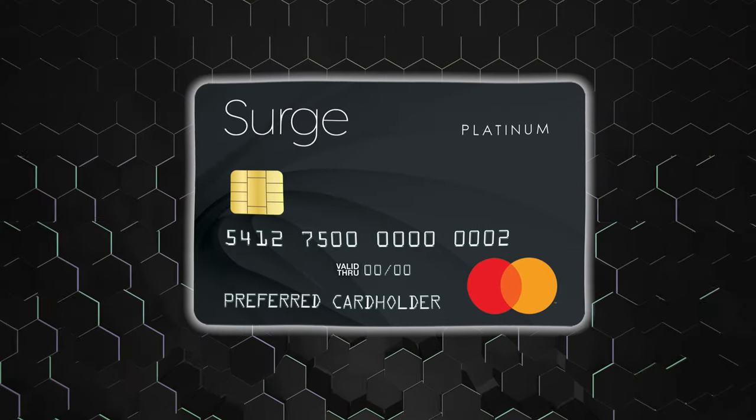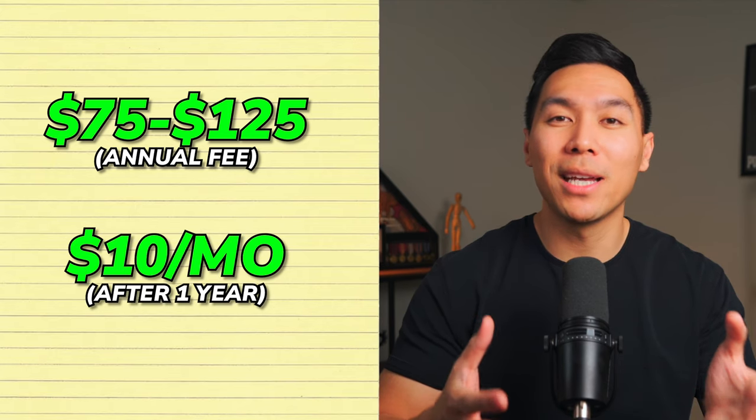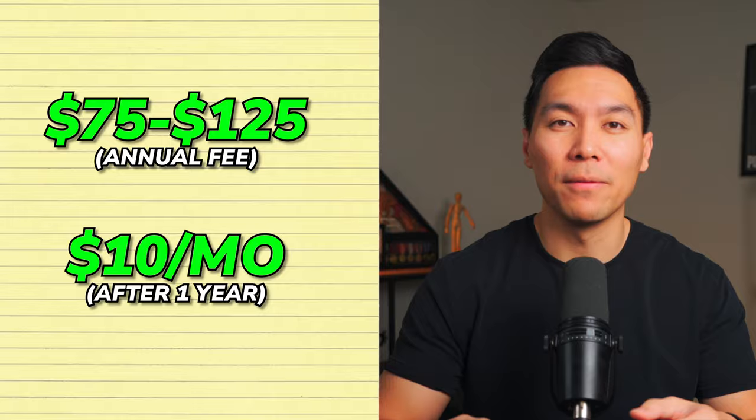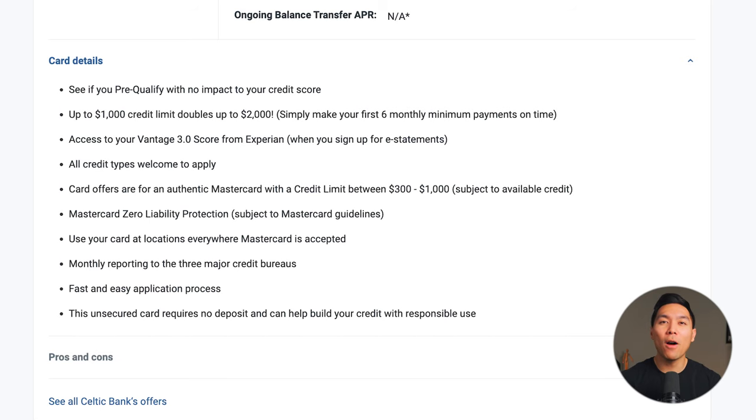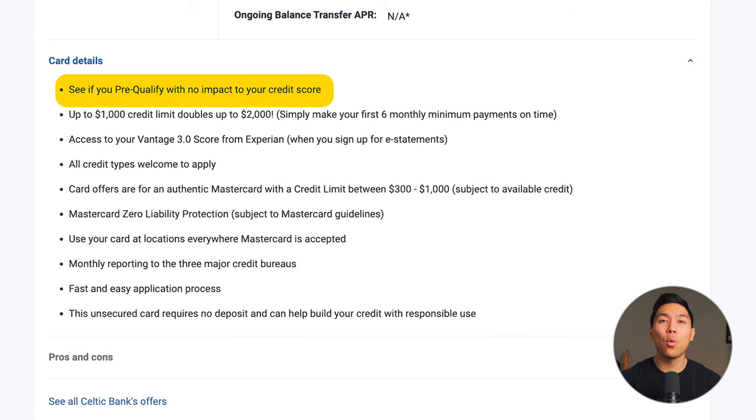Next is the Surge Platinum MasterCard. This card comes with an annual fee ranging between $75 and $125. After the first year, you'll face up to $10 per month just to keep the account active. On a positive note, this card offers a starting credit limit up to $1,000, which could increase up to $2,000 after you make your first six monthly payments on time. Your starting limit could be between $300 and $1,000 — if your credit isn't great, expect it to be on the lower end. You can check if you qualify without affecting your credit, but this card doesn't offer any rewards and is primarily designed just to build credit.